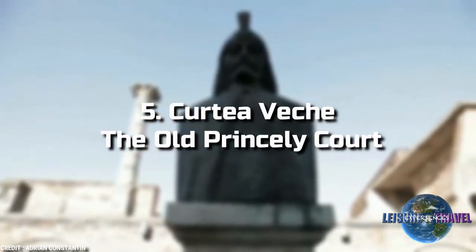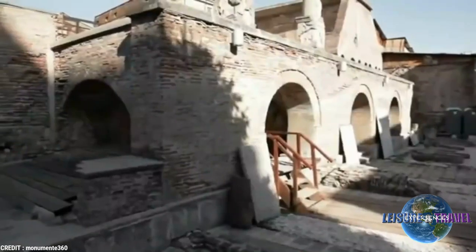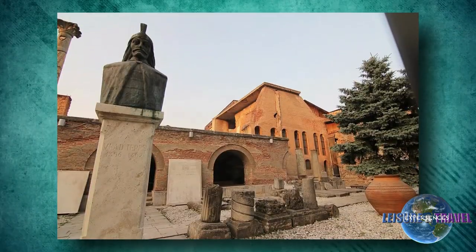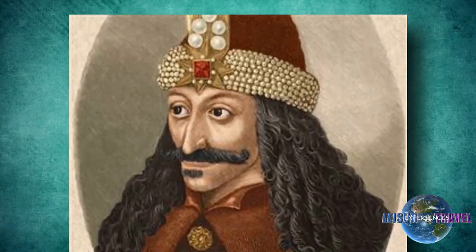5. Curtea Veche, the Old Princely Court. Located in the heart of the Old City, the Old Princely Court, Curtea Veche, was the palatial residence of Wallachian princes. Perhaps its best-known occupant was Vlad Tepeș, otherwise known as Vlad the Impaler.